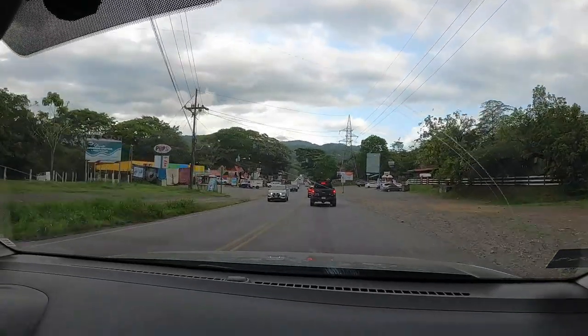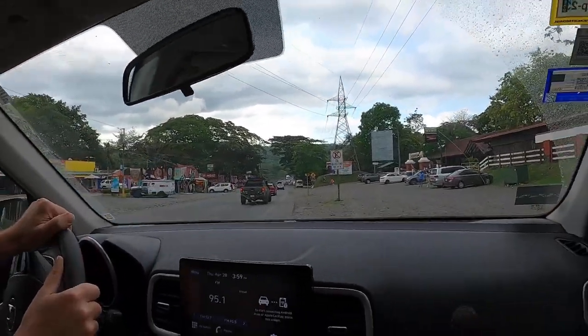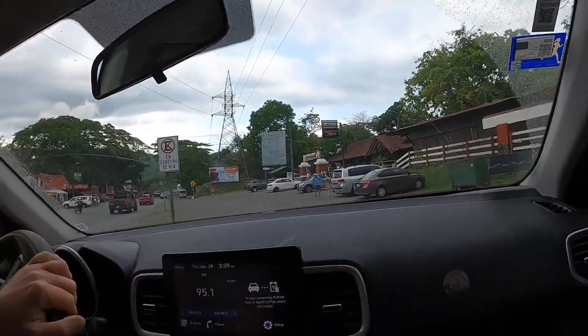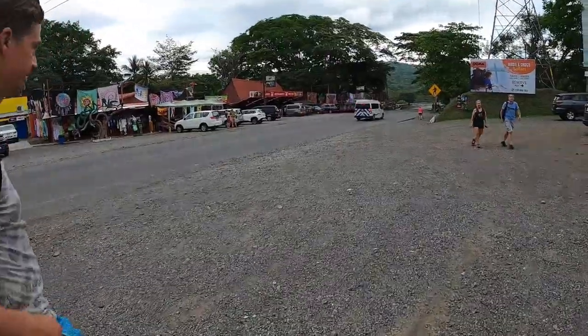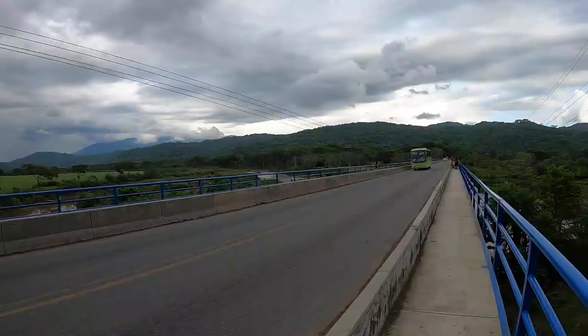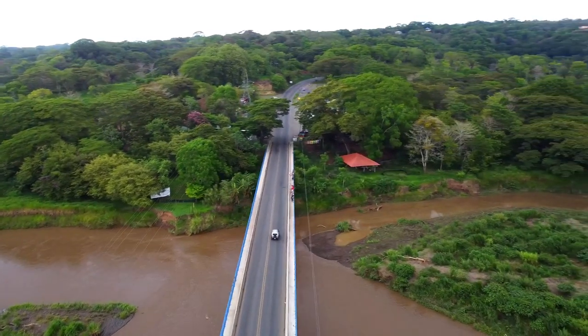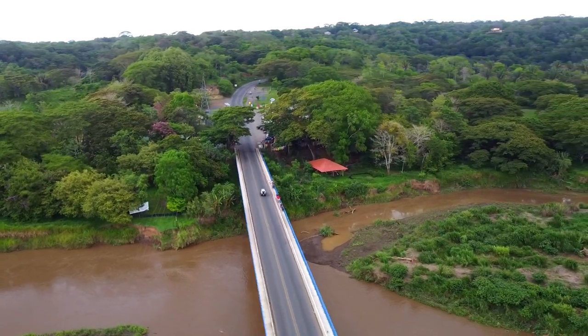When arriving, you can park your car on either side of the highway. There are spaces to park in front of the shops or restaurants. After you park your car, walk onto the bridge. There is a pedestrian barrier running the full length of the bridge, but be careful if crossing the street since cars drive very fast on the bridge.